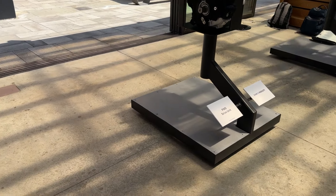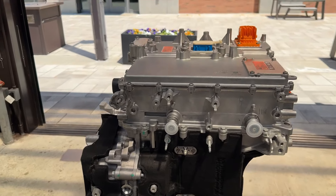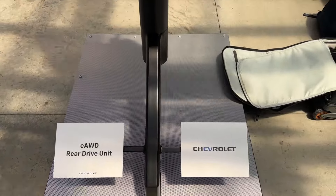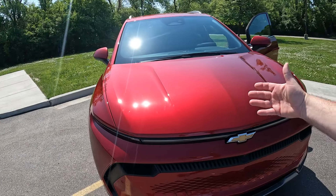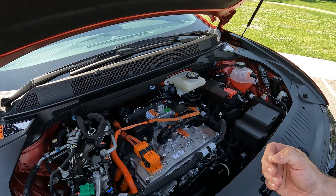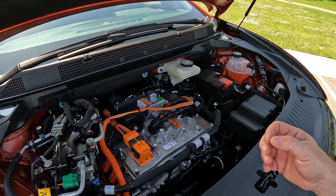The same platform does multiple things. Somebody watching is going to ask: does it have a frunk? Yes, with EVs you don't have an engine, so typically there's space under the hood. Like the Hummer and Silverado EV they have an opening there — but in the case of this one, no, there is no frunk. What we have here is cooling operations to keep the battery at optimal temperature, and the orange lines are the high-voltage electricity wiring.